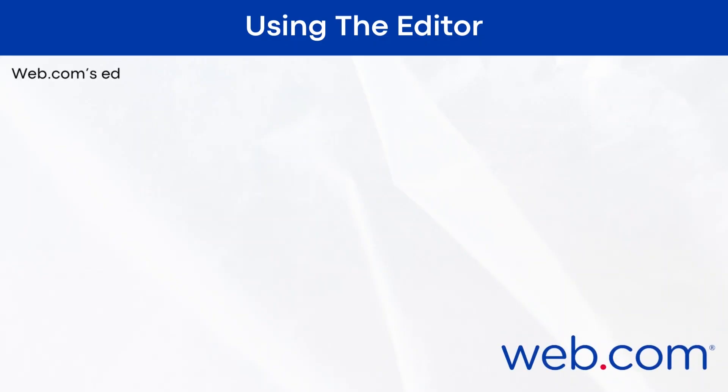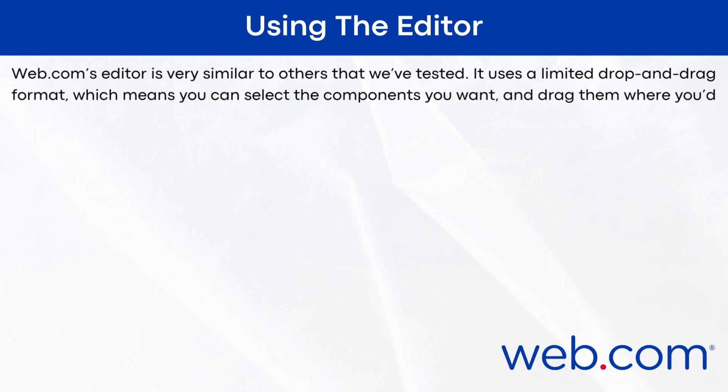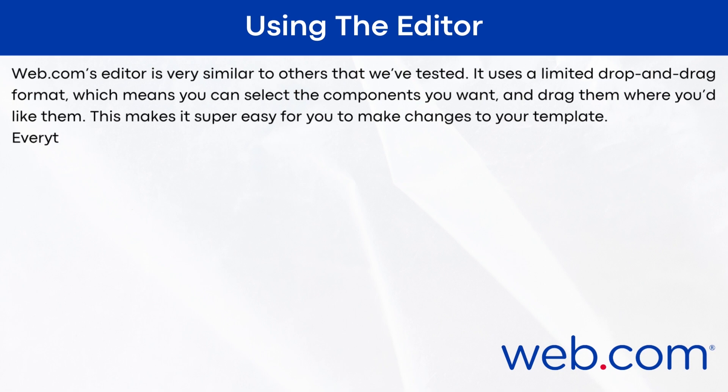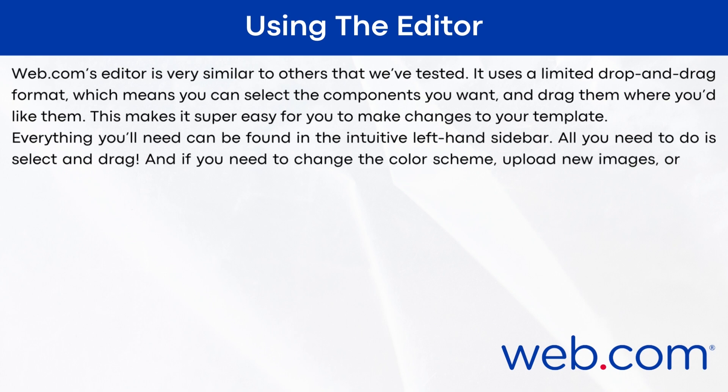Using the editor: web.com's editor is very similar to others I've tested. It uses a limited drag-and-drop format, which means you can select the components you want and drag them where you'd like them. This makes it super easy to make changes to your template. Everything you need can be found in the intuitive left-hand sidebar. All you need to do is select and drag. If you need to change the color scheme, upload new images, or add your own text, everything can be done with just a few clicks.